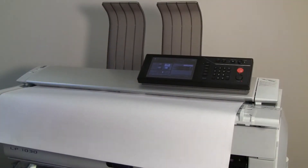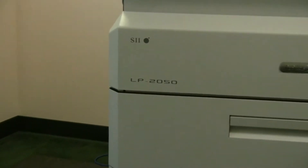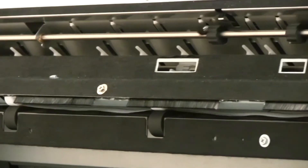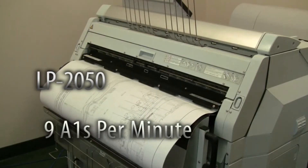Multifunction copiers also offer an optional 600 DPI color scanning upgrade, perfect for scanning construction markups for electronic distribution. The TerrioStar LP2050 series includes a four-drawer multi-function copier and a plotter-only model that both offer print speeds of 9 A1s per minute at 600 DPI.